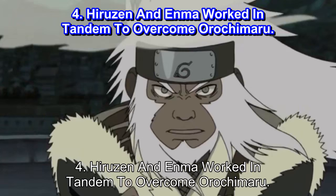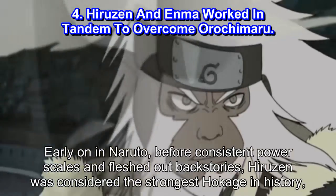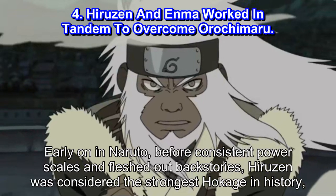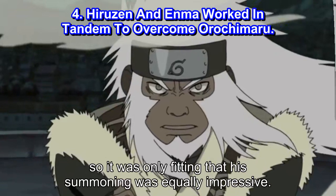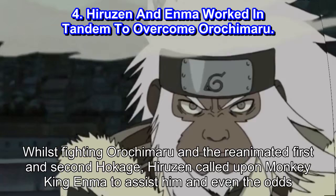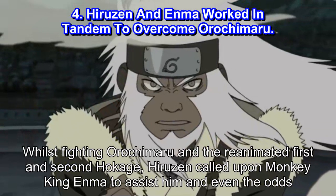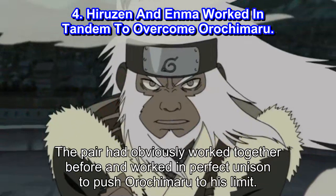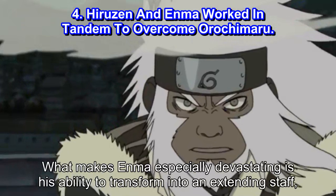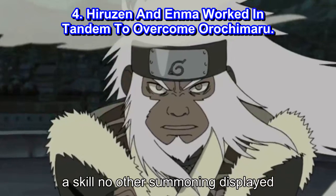Number 4: Hiruzen and Enma worked in tandem to overcome Orochimaru. Early on in Naruto, before consistent power scales and fleshed-out backstories, Hiruzen was considered the strongest Hokage in history, so it was only fitting that his summoning was equally impressive. Whilst fighting Orochimaru and the reanimated First and Second Hokage, Hiruzen called upon Monkey King Enma to assist him and even the odds. The pair had obviously worked together before and worked in perfect unison to push Orochimaru to his limit. What makes Enma especially devastating is his ability to transform into an extending staff, a skill no other summoning displayed.